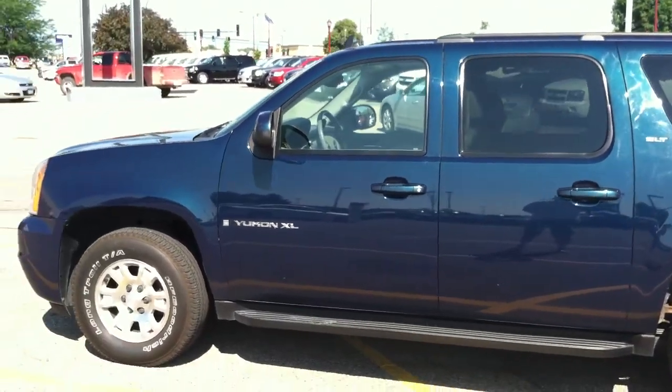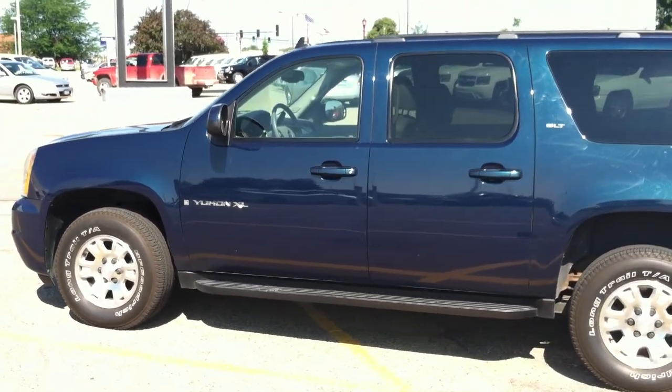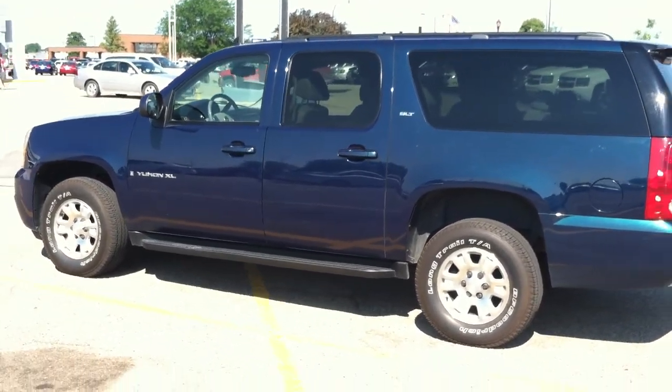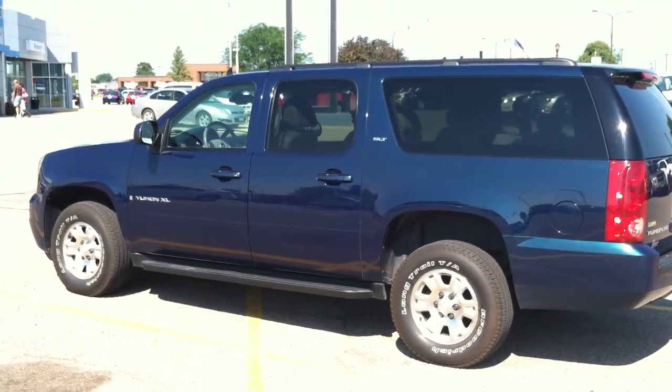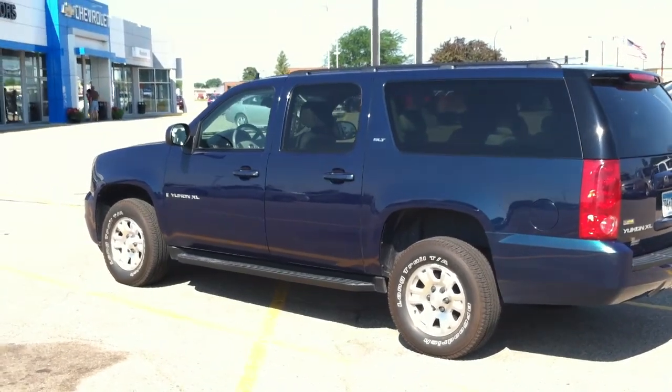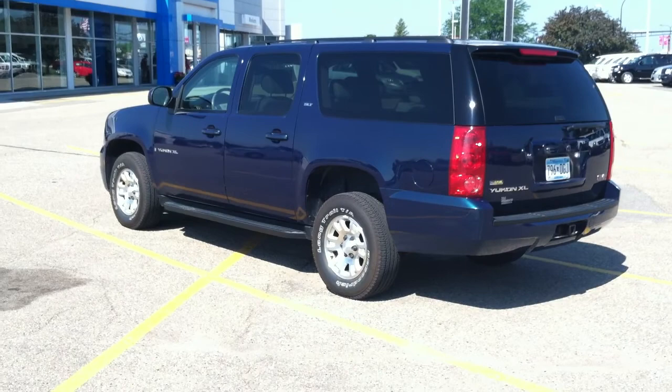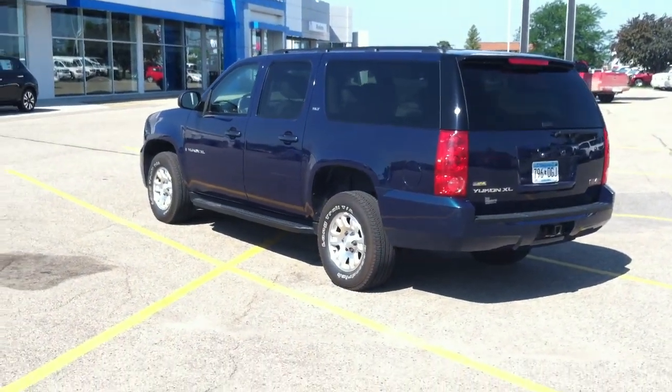This particular truck has only two owners, and on AutoCheck it scores 95 compared to a similar vehicle score of 76 to 85. There's no accidents on the history report. It was originally leased out of Michigan, and in May of 2010, with only 38,000 miles on it, became a local car moving to St. Peter, Minnesota.